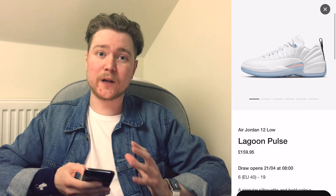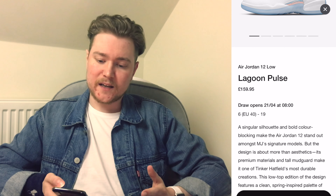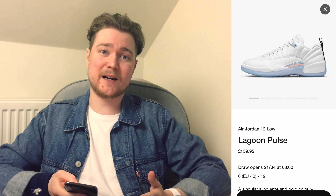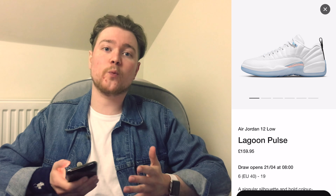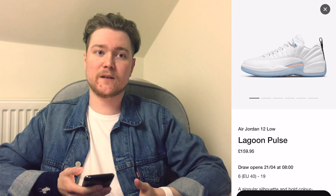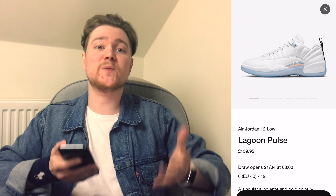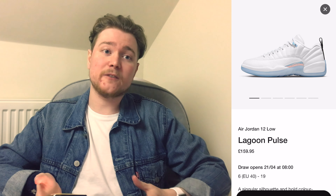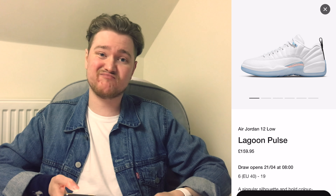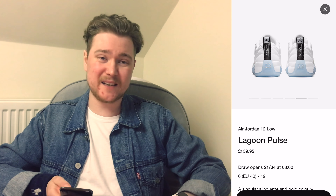One thing that puts me off — and I think will put a lot of people off — is the price point: £159.95, basically £160. At the end of the day, for a Jordan 12 Low, for any low of any description, £160 is a bit of a stretch. Considering you can get Jordan 1 Lows launching at £100, and Jordan 1 Low is a lot more desirable than Jordan 12 Low in my opinion and in the opinions of most people who follow the trends right now. Jordan 12s — they're fine, they're okay — but this is just overpriced.